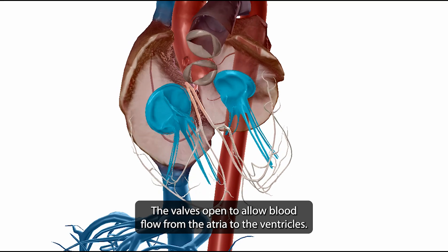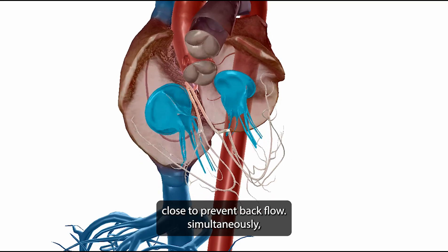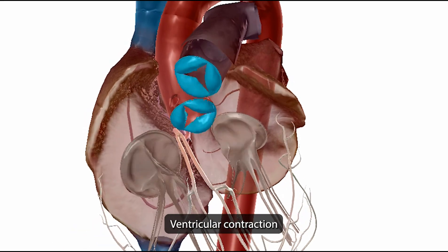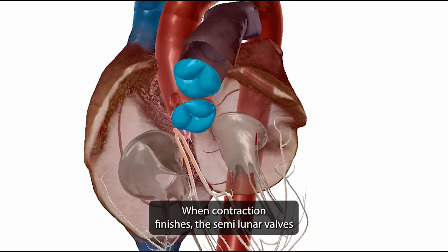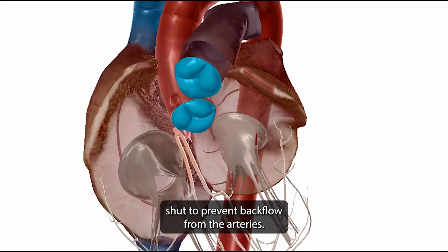The AV valves open to allow blood flow from the atria to the ventricles. When the ventricles contract, the AV valves close to prevent backflow. Simultaneously, ventricular contraction forces the semilunar valves open, allowing for blood ejection. When contraction finishes, the semilunar valves shut to prevent backflow from the arteries.